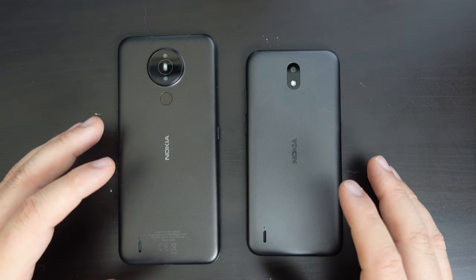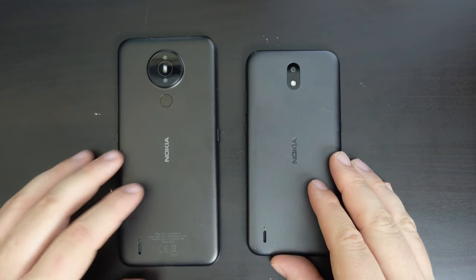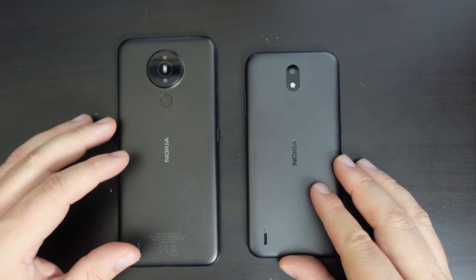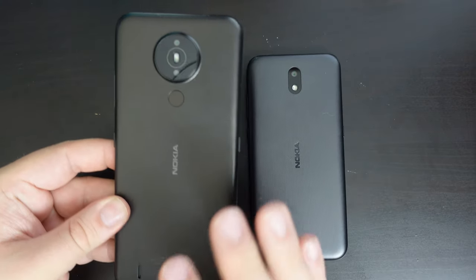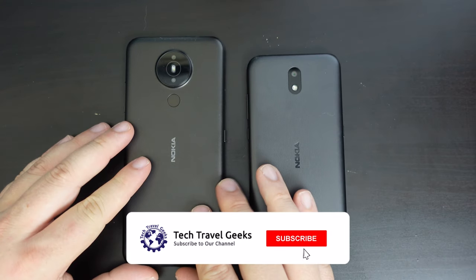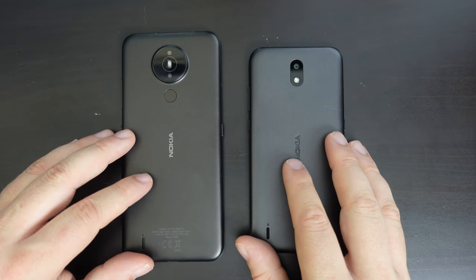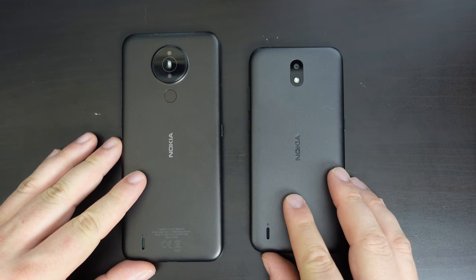If you have any other questions or would like to know more about the Nokia 1.4 or the Nokia 1.3, feel free to leave a comment in the section below. If you don't already, please do subscribe to Tech Travel Geeks. And if you're watching this video before the 3rd of July 2021, check out the giveaway — we're giving away one of the Nokia 1.4 devices, brand new in box, not a review device, to reward and thank our audience for watching Tech Travel Geeks videos about Nokia smartphones. Thanks for watching and goodbye from me.